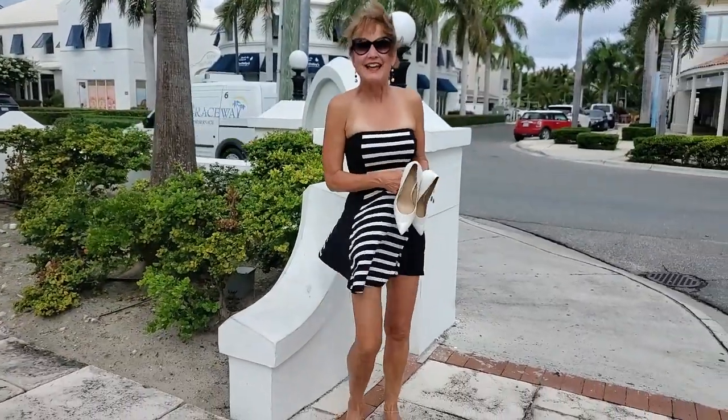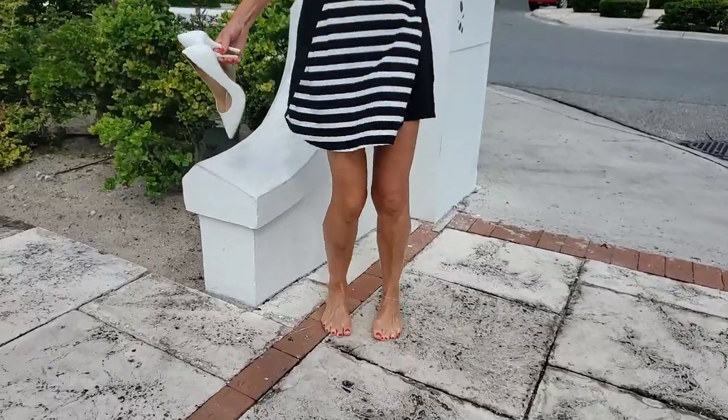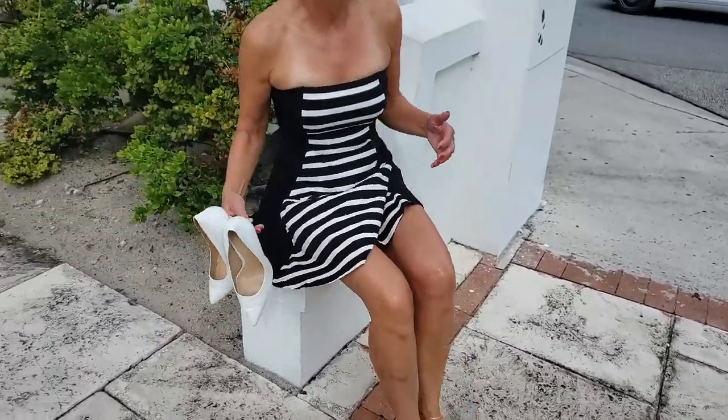Hey everybody, we are here in the beautiful island country of Turks and Caicos and I am so excited to have you with us today. I have a little Express sundress on and I have my favorite J-Lo whites, and I'm barefoot which is a lot of fun because it's an island.